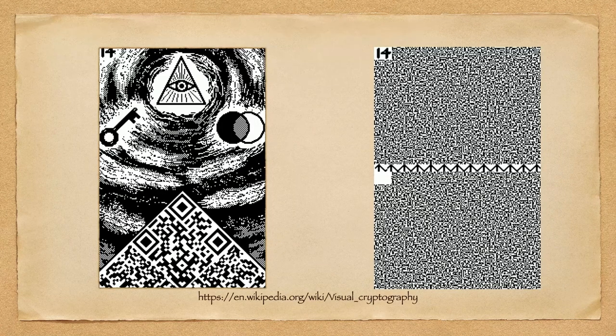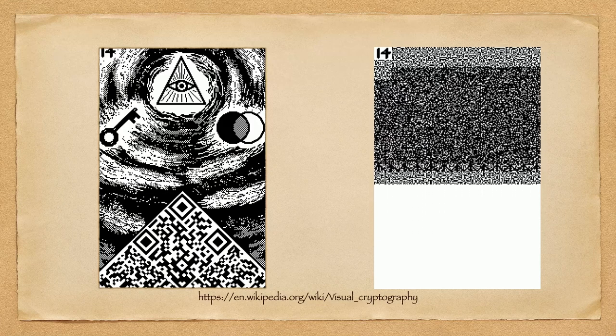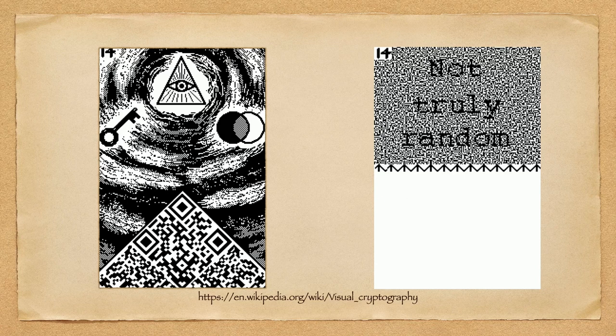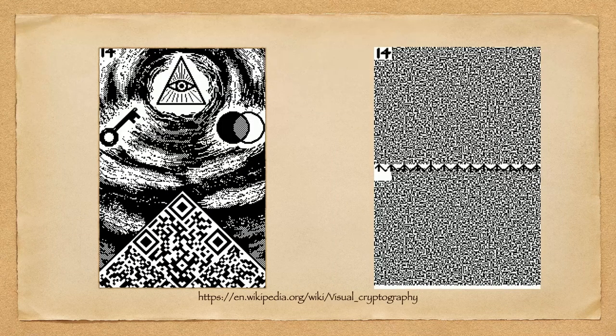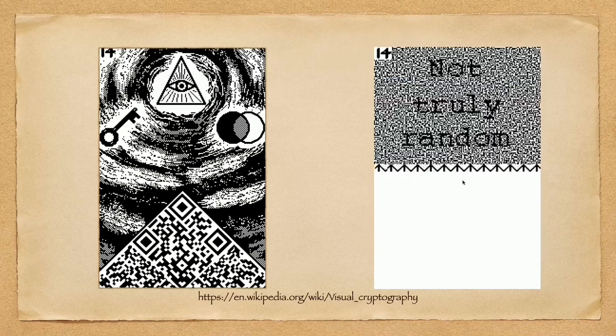Puzzle 14 uses visual cryptography. The original image I wanted to show was static, but as soon as you line two layers up exactly right, a message shows up — that's how it's supposed to be solved. However, if you try to take a picture of it and align manually, it won't work because of skew. So I added another image with a QR code that takes you to the digital version so you can do this without photographing it. Play around with visual cryptography — it's so weird how all that static suddenly turns into something sensible.